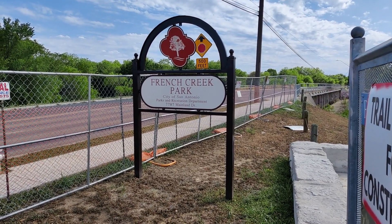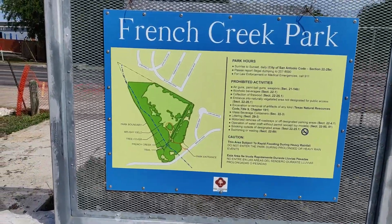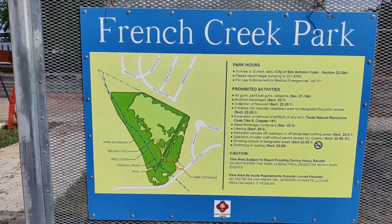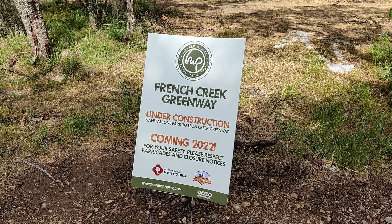French Creek Park is on Mainland Road in northwest San Antonio. Originally a third-of-a-mile loop trail, the city is now extending the trail just over a mile north to connect with Nani Falcone Park off New Gilbeau Road.